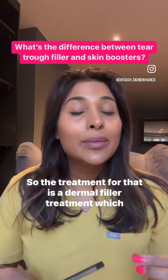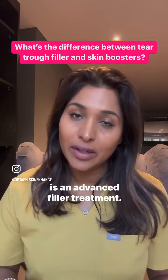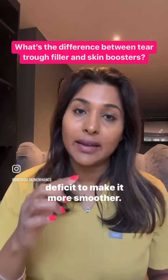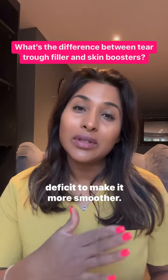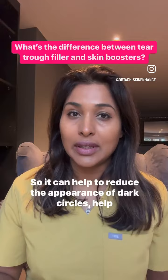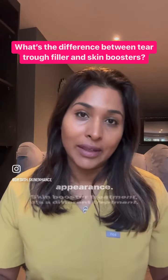The treatment for a tear trough is a dermal filler treatment, which is an advanced filler treatment. The filler is injected quite deep in that groove to fill that deficit and make it smoother. It can help to reduce the appearance of dark circles, help you look less tired, and give you a more youthful appearance.